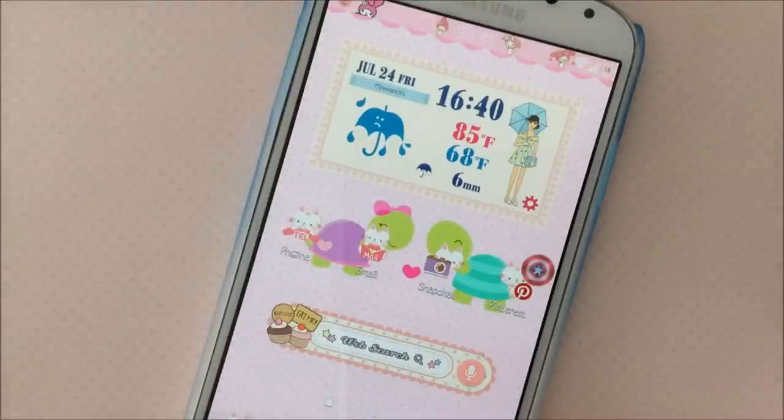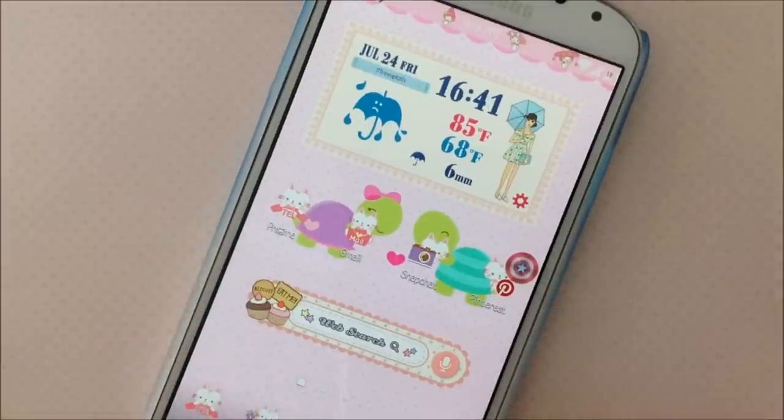So anyway, continuing with this story — unfortunately my LG Marquee got crushed. And then my second phone, which was the Samsung Galaxy S3, was very similar to this, but I treasured it so much since it was a huge upgrade from my LG Marquee.